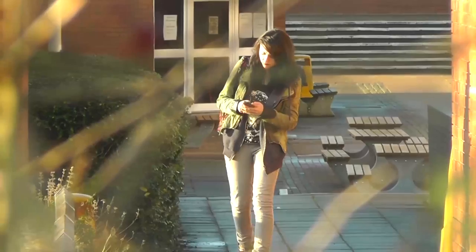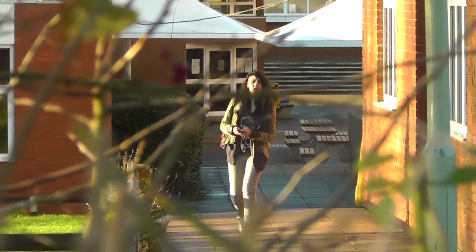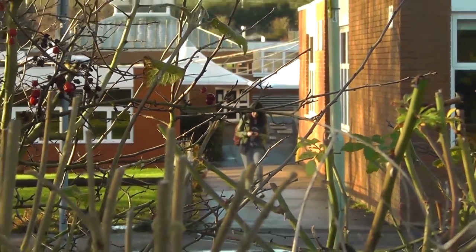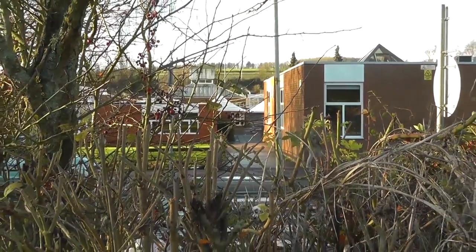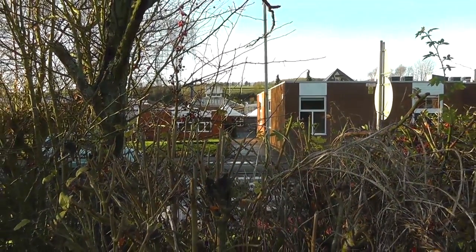An example of where this worked to our advantage was during the first point of view shot which showed Ricky walking whilst the camera is concealed in bushes. The adjustable height was useful here as it enabled me to extend the tripod so that the camera did not show the thick and non-transparent part of the bush. This benefited my production because it allowed the camera to capture footage that would otherwise be out of reach.